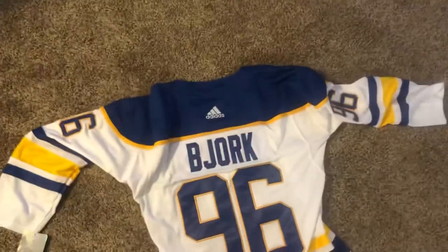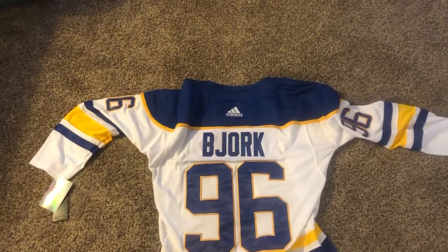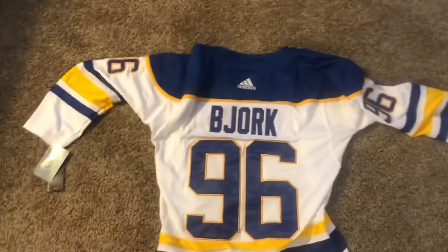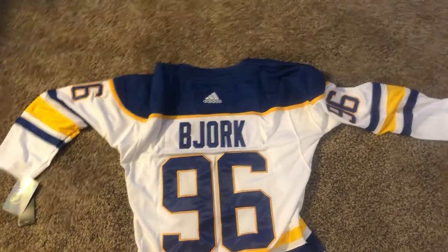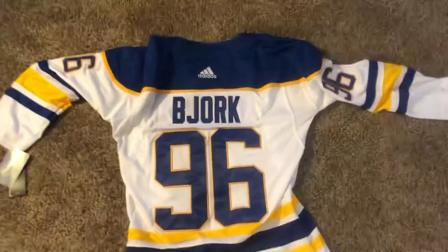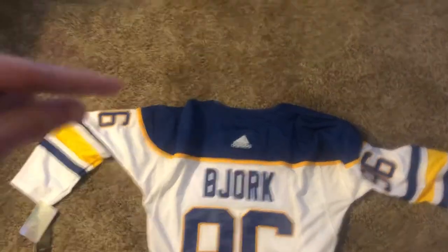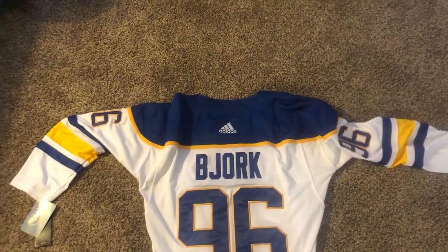That's pretty much it — Bjork road Sabers jersey. Hope you enjoyed it. I'd rate this an eight and a half out of ten. The numbers are stitched well, the colors are right even though it looks darker on camera — in real life it looks a bit lighter. I'm happy with it. Let me know in the comments if you like it too, and I'll see you later.